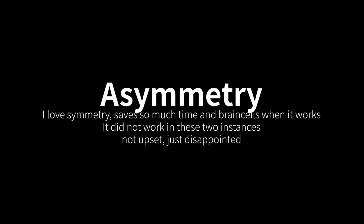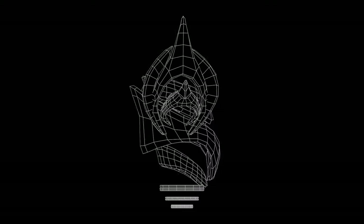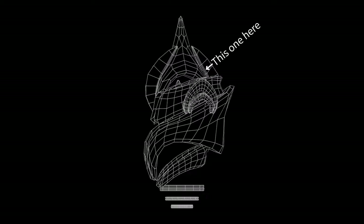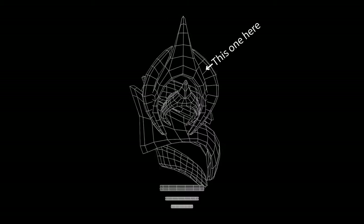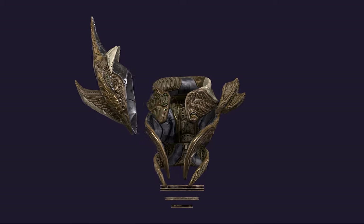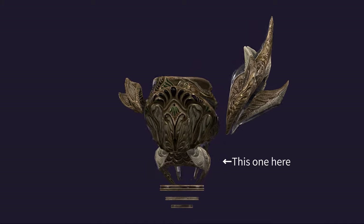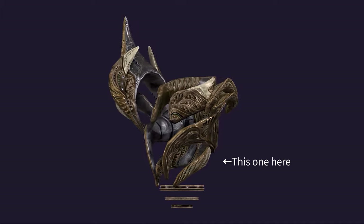There are two instances where the model was supposed to be symmetrical but due to some mishaps, that did not happen. The first major one happened when one of the rings was transferred over to ZBrush to be sculpted — it was either something wrong with the symmetry settings or the low poly. After looking at it for a bit, I settled on just rolling with it and making the ring asymmetrical. The same thing happened when texturing, but that one was a bit more expected. Unlike what happened in ZBrush, I didn't notice the asymmetry until well into the texturing process, but I was able to adjust fairly quickly.